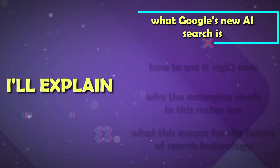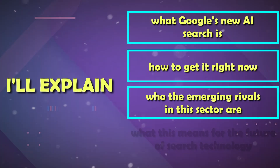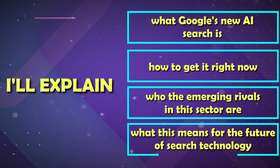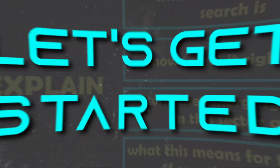I'll explain what Google's new AI search is, how to get it right now, who the emerging rivals in this sector are, and what this means for the future of search technology. You don't want to miss out on this, so let's get started.